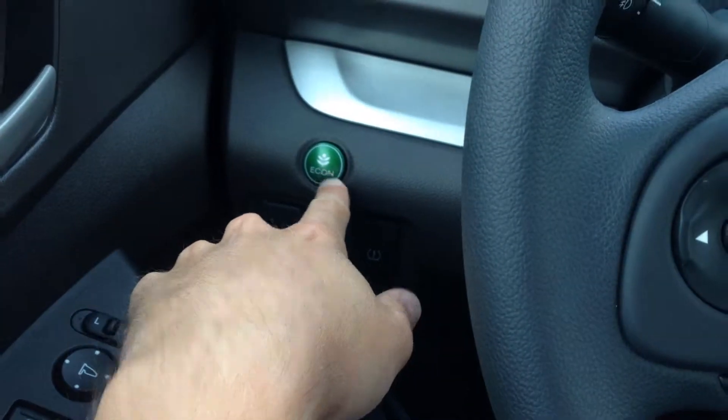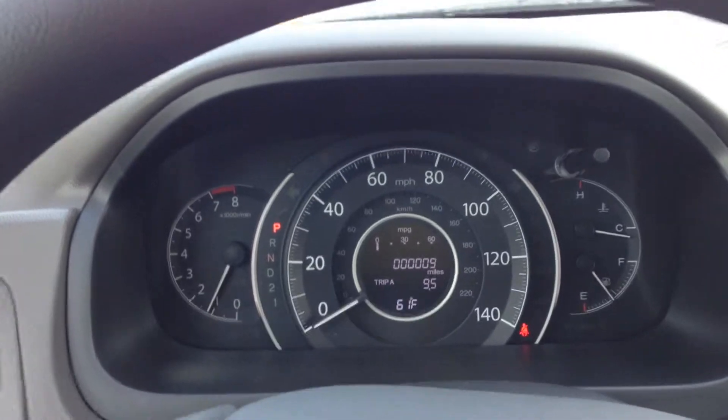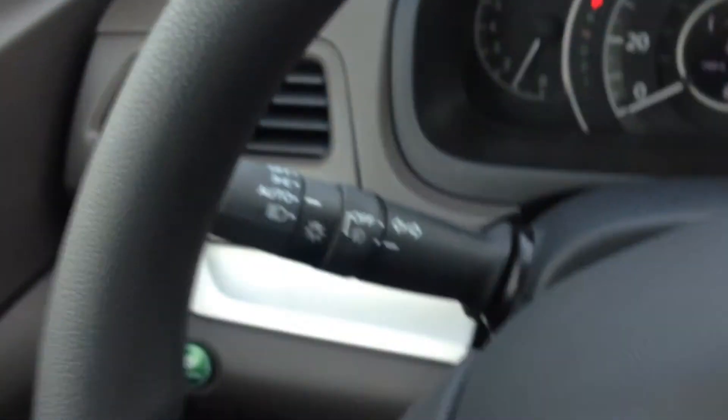They're also all equipped with the economy mode now, which is going to adjust the climate control and the throttle system to get you a little bit better gas mileage. Of course it's got cruise control on the steering wheel, automatic headlights on the EX, and fog lights.